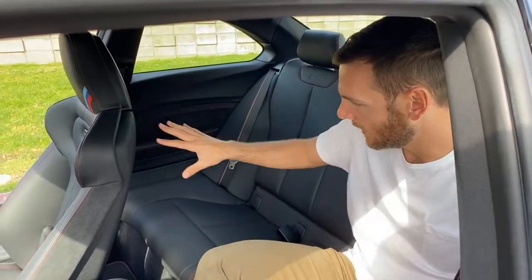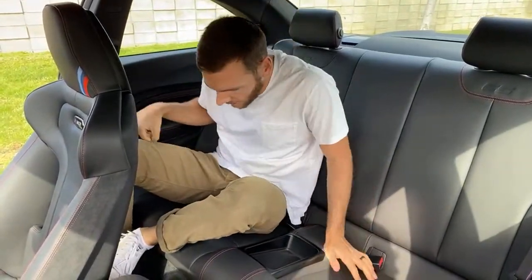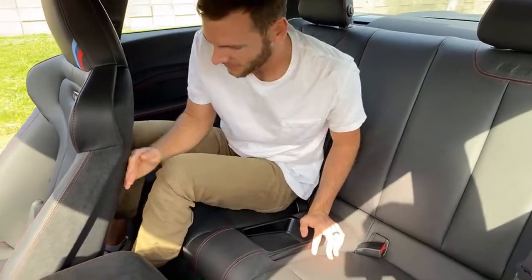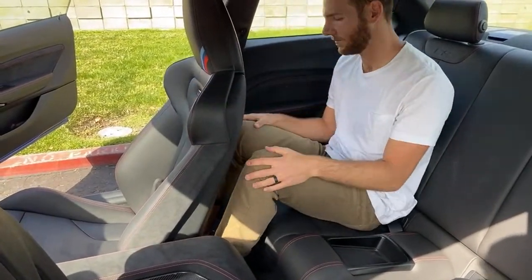Checking out the rear seating position — legroom is there but it's definitely going to be for kids back here. It hugs me just about okay in this seating position, but headroom is the real issue for taller occupants.